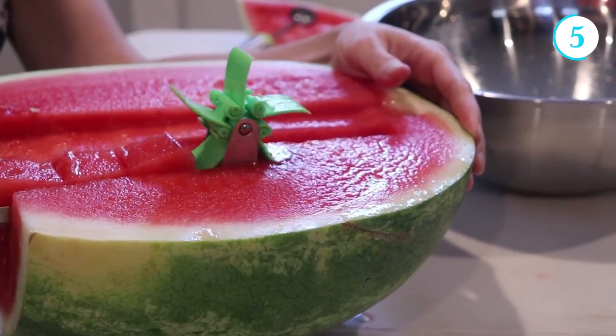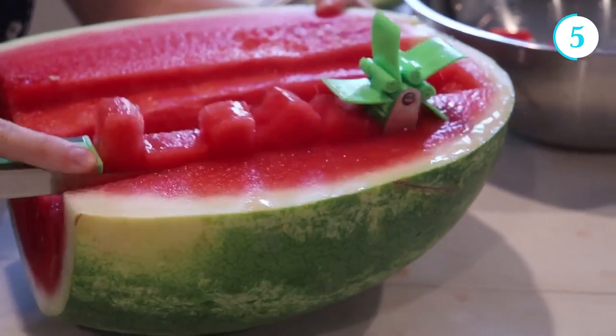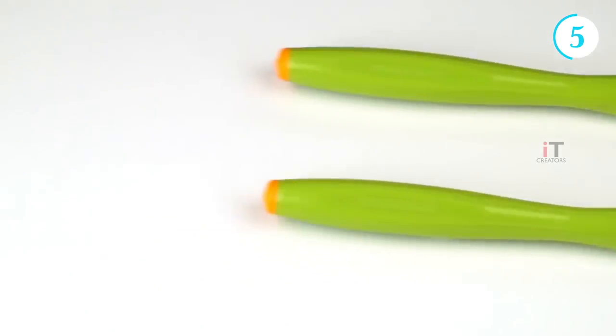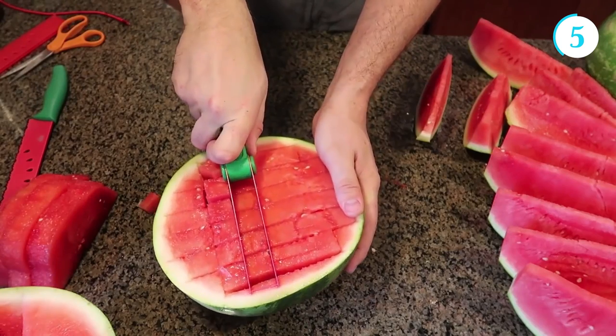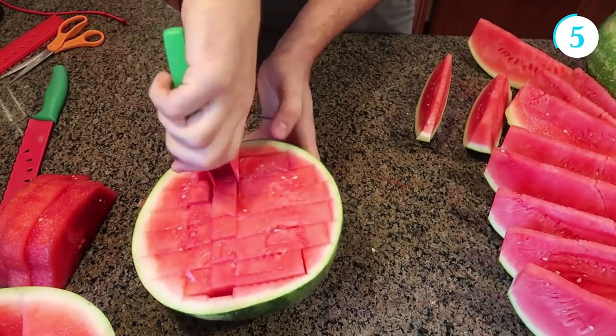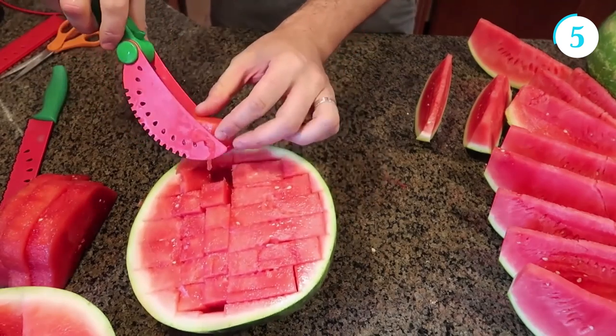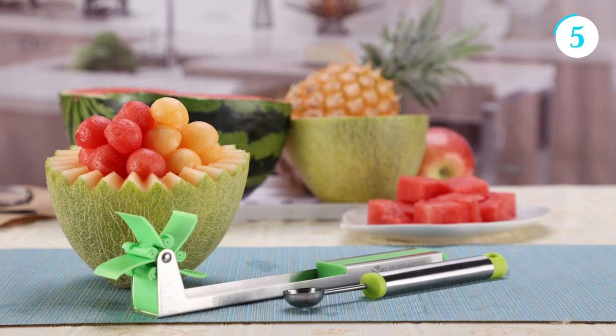The USICO Watermelon Slicer features a unique curved shape, allowing users to make smooth and uniform slices with minimal effort. It also includes an integrated tong which helps lift and transfer the sliced watermelon pieces neatly onto plates or bowls. This tool not only saves time but also reduces mess and waste typically associated with traditional methods of slicing watermelons.